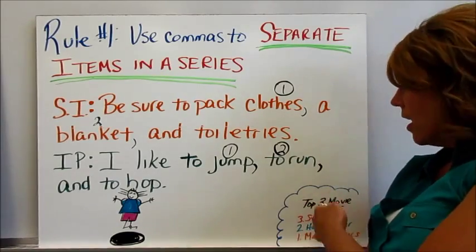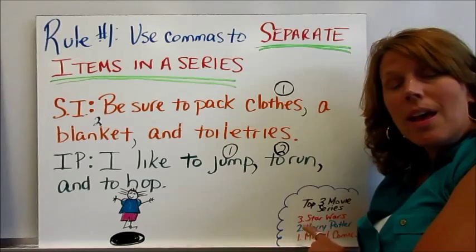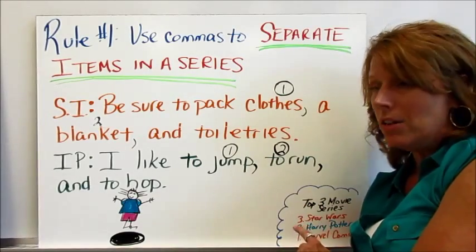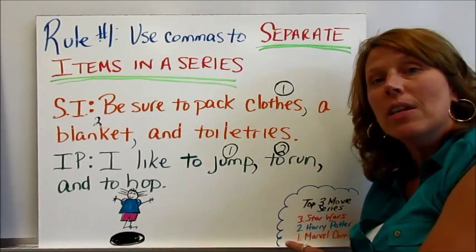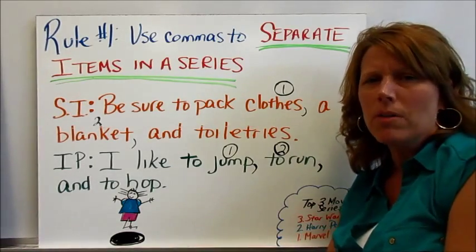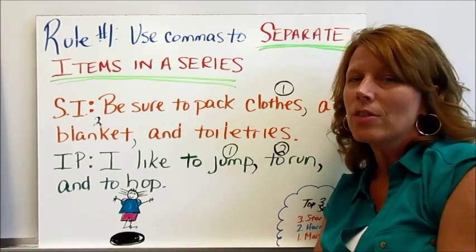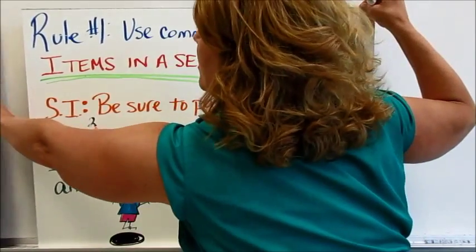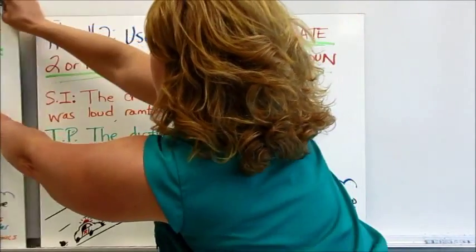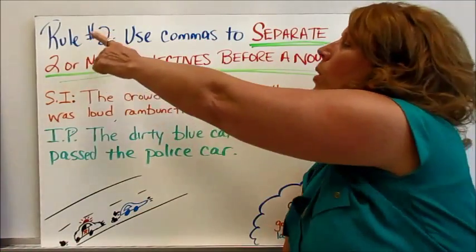Did you know that the top three movie series, going from third to first: third is Star Wars, second is Harry Potter, and the most popular movie series of all time are Marvel comic movies like the Hulk and Iron Man. I wonder how many of you guys have actually seen those movies. All right, let's move on to rule number two.